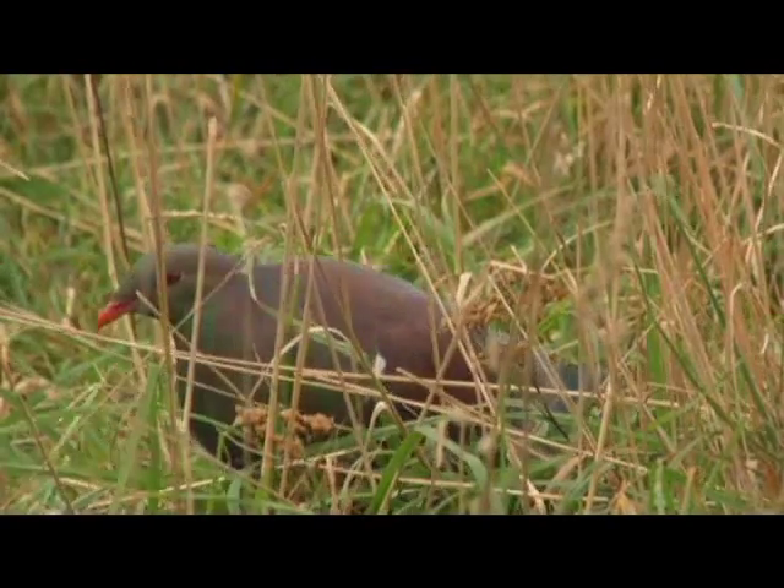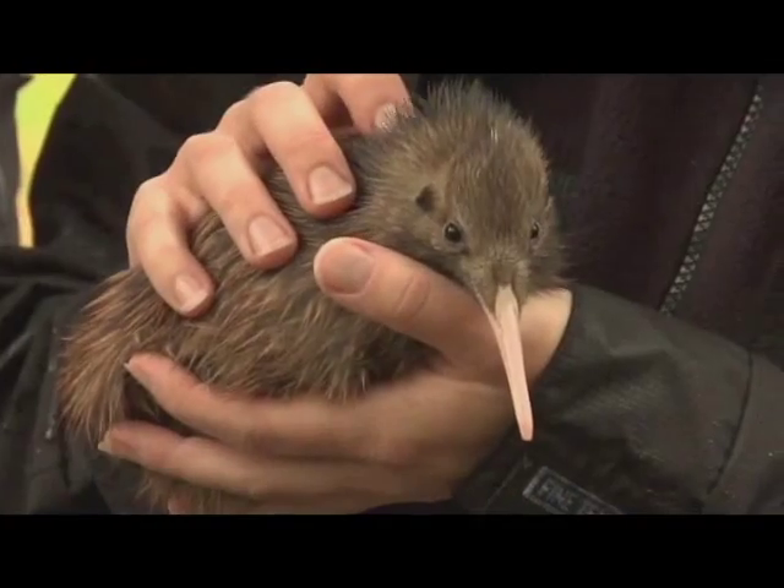Blue ducks are quite easy because they're a bit more visible, but there are a lot of other species in here that have exactly the same problem — the likes of kākā, kererū, and kiwi as well.